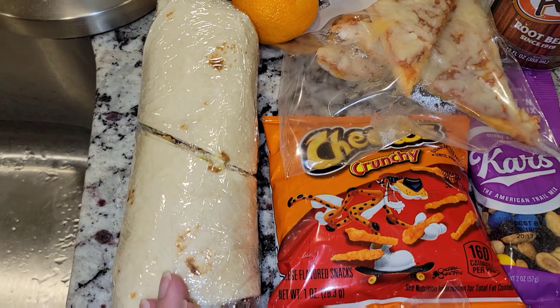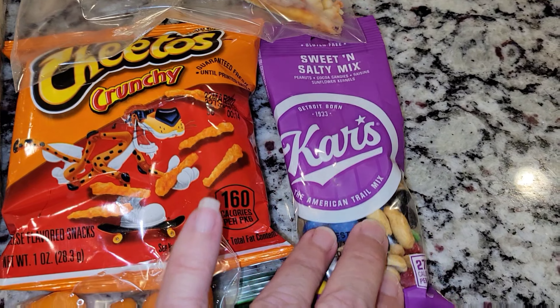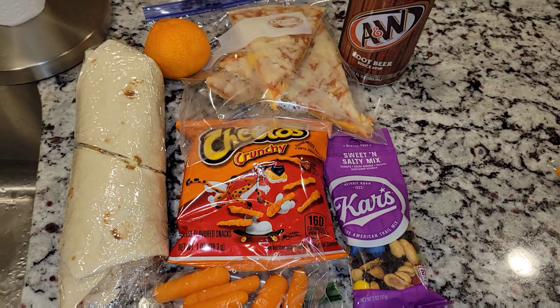So there's everything that you would have in a Caesar salad, all in a wrap. And then he is getting some Cheetos, and I have these sweet and salty mix and some carrots. So that's his lunch for today.